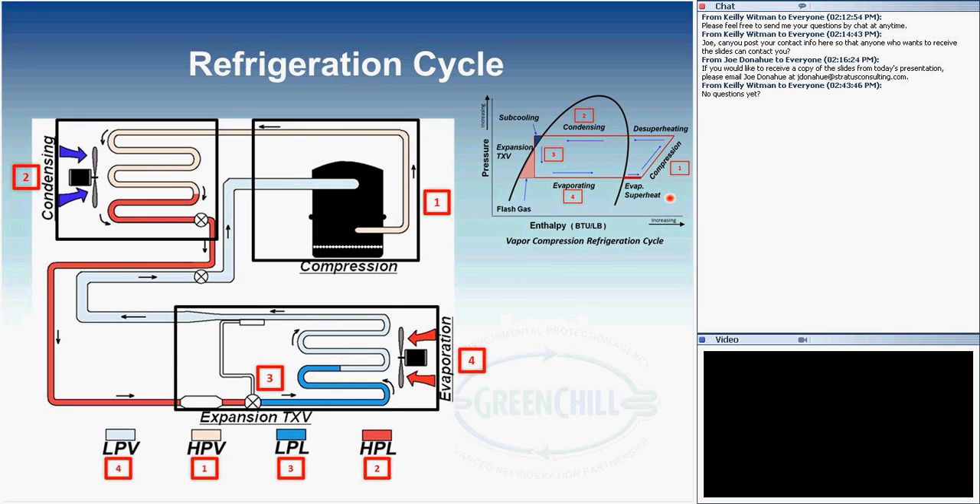Here's the pH diagram to help remind us: compression is Section 1; the condenser removes heat from the high-pressure vapor, shown in Section 2; the expansion device moves us from high pressure to lower pressure in Section 3; and the evaporator coil, Section 4, is where we absorb heat out of the space we're cooling. The refrigerant flows back up to the compressor. This is a very fundamental, typical vapor compression cycle.